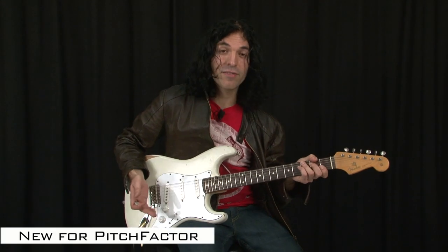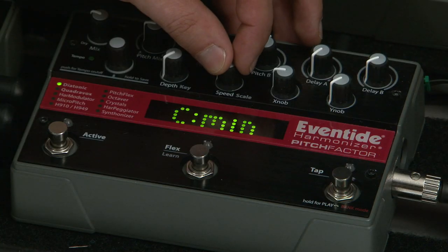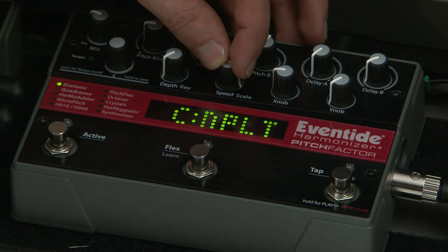For the PitchFactor, we added a few new features. One of them is more scales in the diatonic effect, which means that you can dial in things like harmonic minor scale, Hungarian scale, or whole tone scale. That's a cool new thing, and that was a customer request.